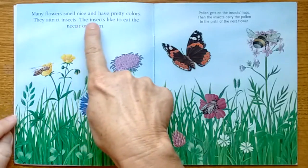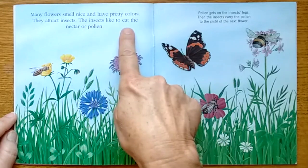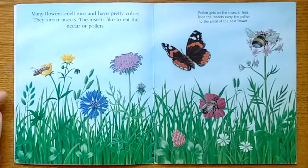Many flowers smell nice and have pretty colors. They attract insects. The insects like to eat the nectar or the pollen.